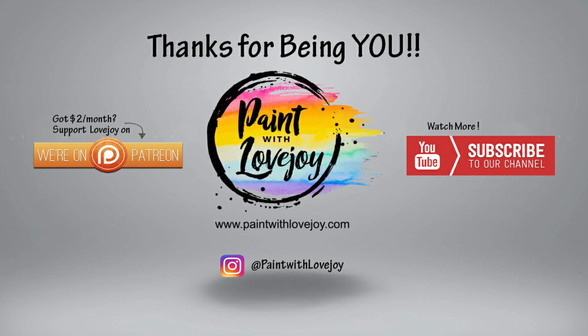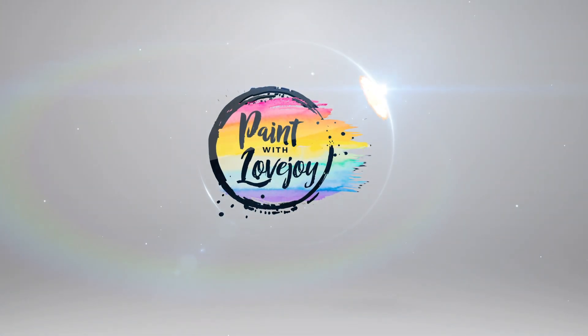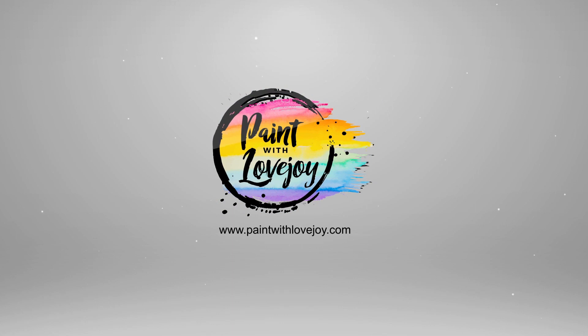Thanks so much for checking out the Paint with Lovejoy podcast. If you liked this, please subscribe, hit the bell for notifications when the next one is released, and share this with your community. You can find more in-depth courses and information at paintwithlovejoy.com or on the Paint with Lovejoy YouTube channel. Feel free to reach out by email at paintwithlovejoy@gmail.com. I am honored to help you along this process — have a great day and happy painting. Cheers!